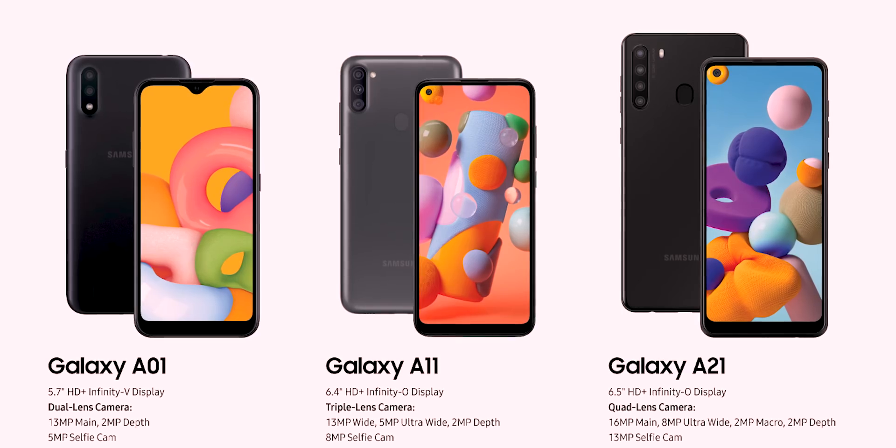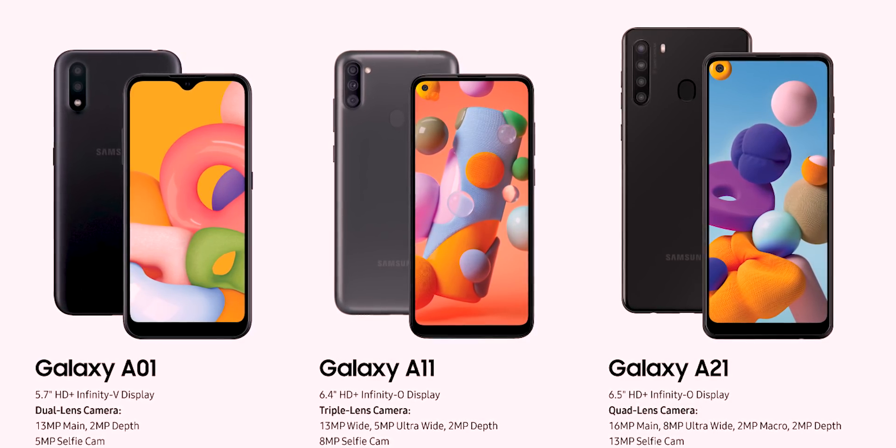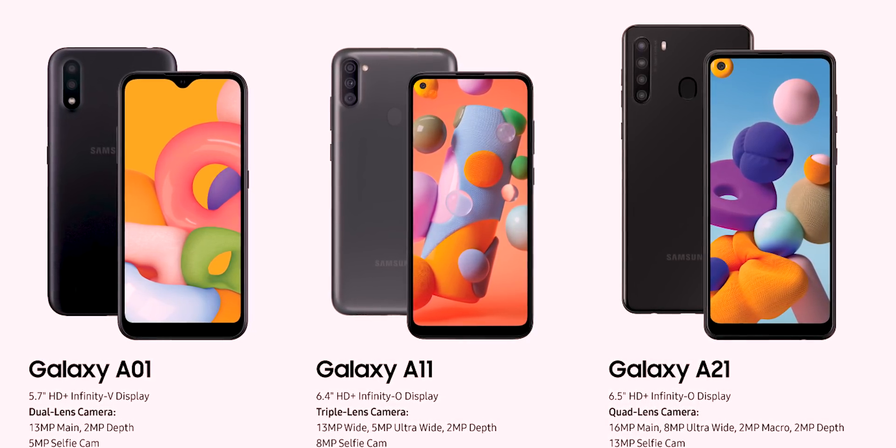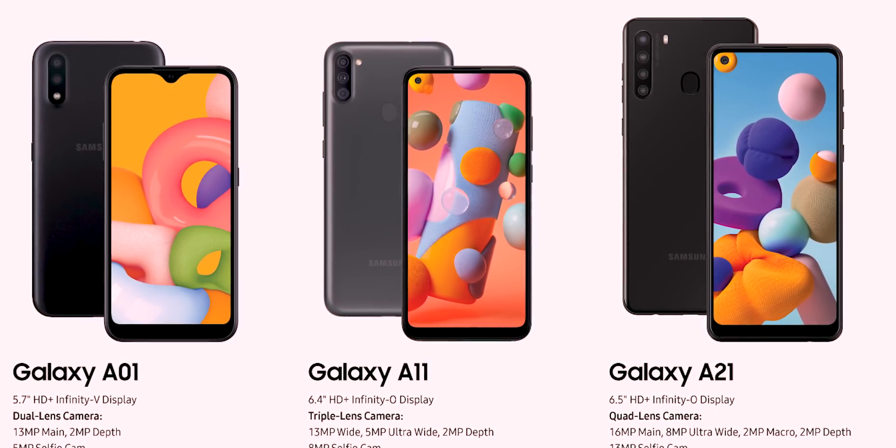I will be able to update the two models at the end of the video. We will launch two or three phones. We will be able to update the A01 phone.